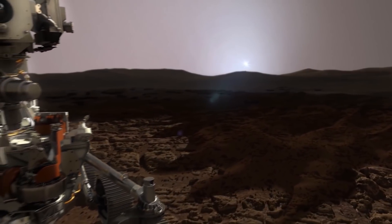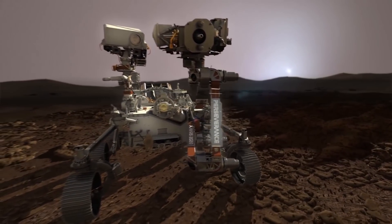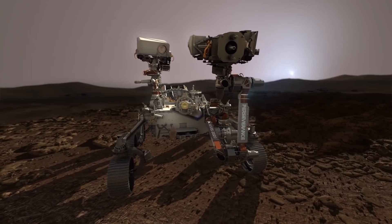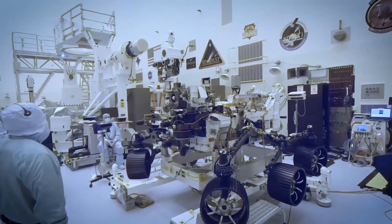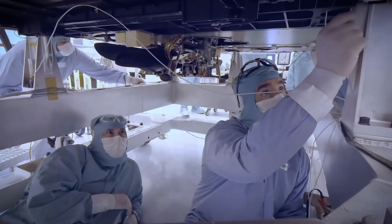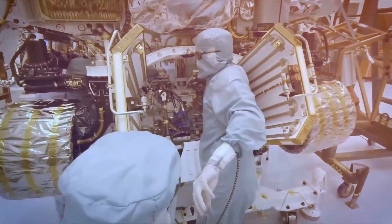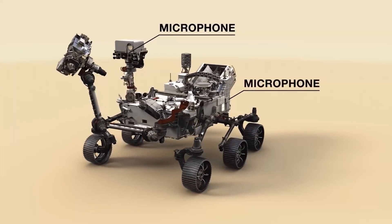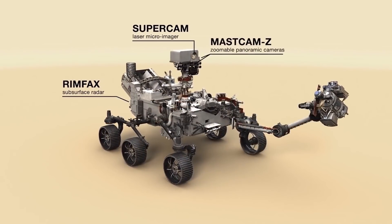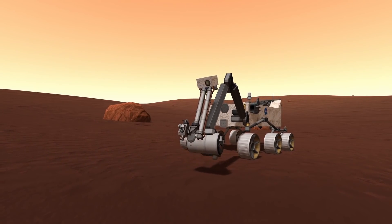I had a huge smile on my face when successful touchdown was confirmed and the control room started celebrating. This was an amazing achievement for everybody involved, especially when taking into account that NASA had to modify a lot of their procedures to provide a safe working environment during a global pandemic last year and still managed to get the mission launched within the planned window. Now we have to wait to see what's next for Percy and its many sensors, cameras, and experiments. I can't wait.